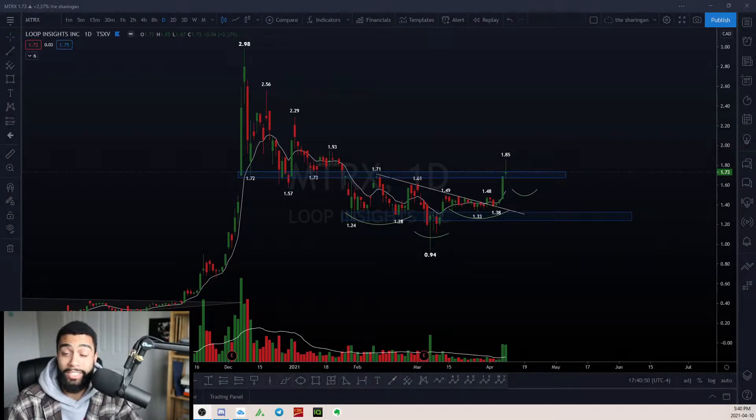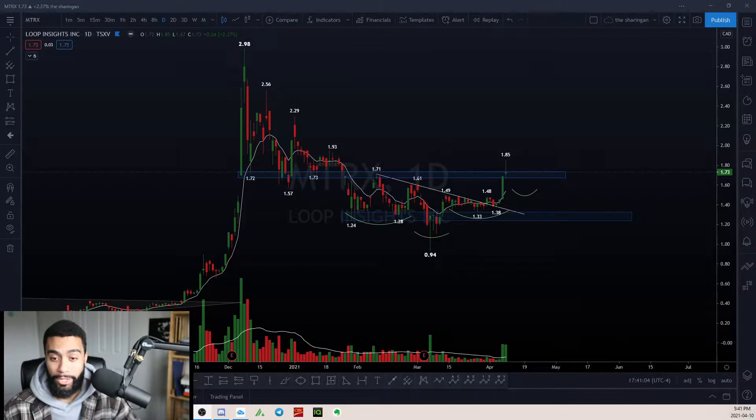Yo, what's good guys? It is April 10th and after a pretty much bearish month and a half — all of March was pretty much bearish and maybe a little bit of February too — I'm starting to see a lot more bullish upside in the markets and a few setups that are shaping up to look very interesting. I wanted to share a few of them today and I'm looking forward to seeing how these play out in a few weeks.